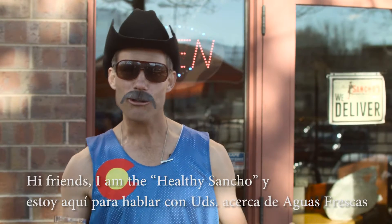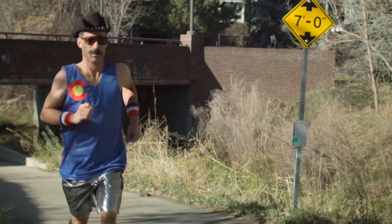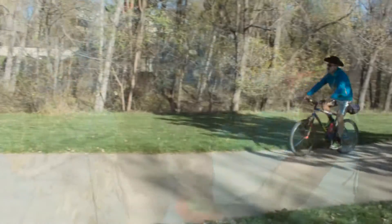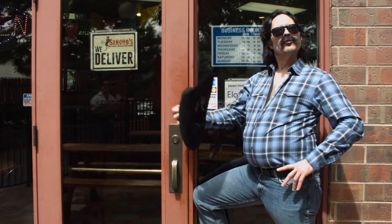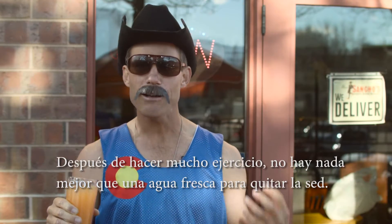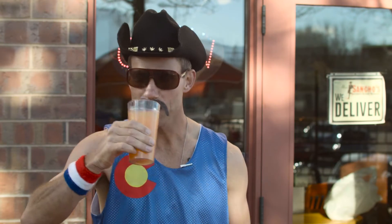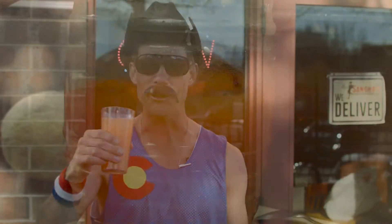Hola amigo, I'm El Sancho Saludable and I'm here today to talk to you about Aguas Frescas. After a big sweaty workout there is nothing like an Aguas Frescas to quench my thirst.